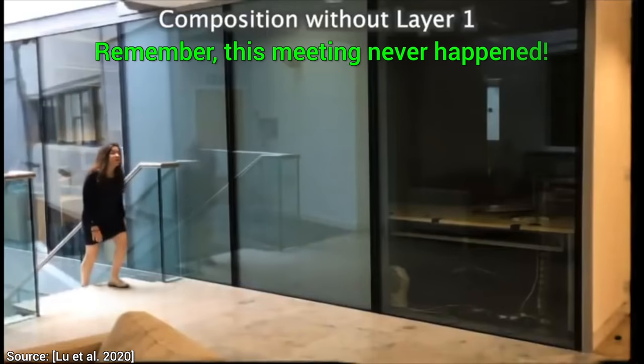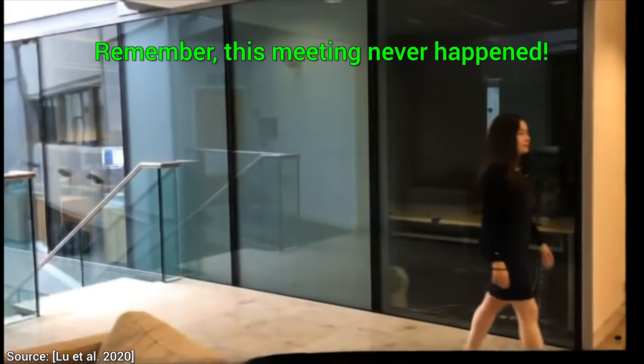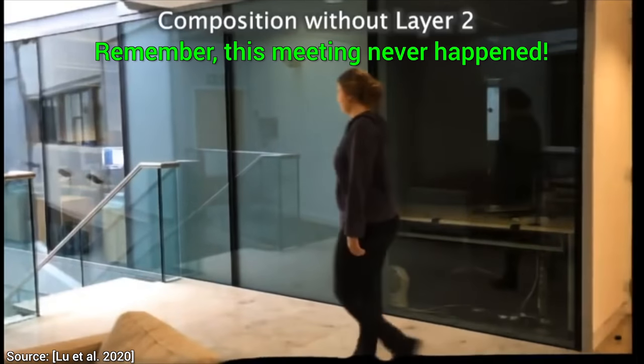And if we have all of these puzzle pieces, we can use a neural renderer to remove people, or even adjust the timing of these videos.